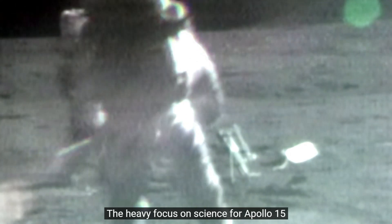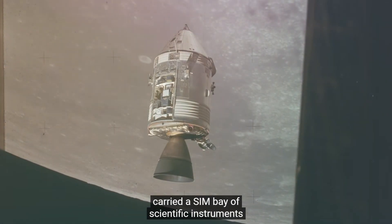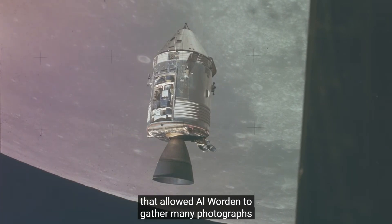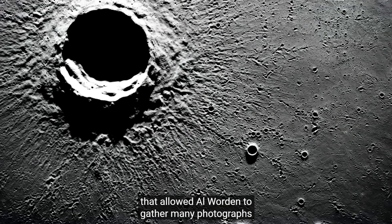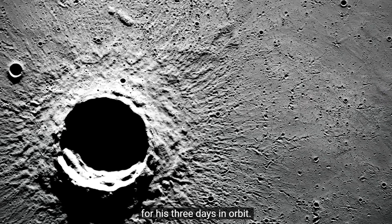The heavy focus on science for Apollo 15 was its primary feature. It was achieved two ways: with the Lunar Rover vehicle on the Moon to gather more lunar data, and the Command Service Module carried a sim bay of scientific instruments that allowed Al Warden to gather many photographs and much data as he circled the Moon for three days in orbit.